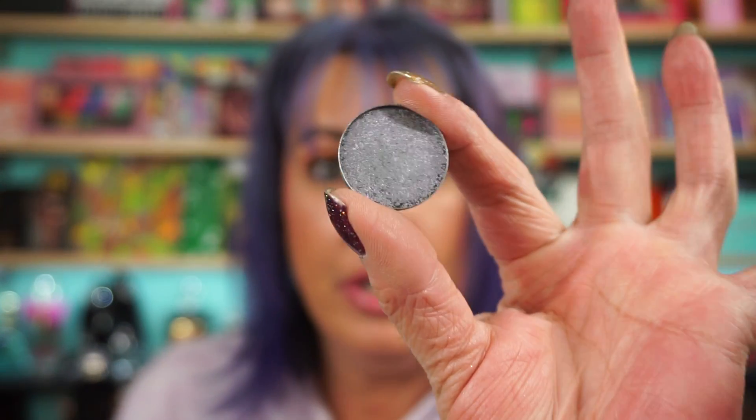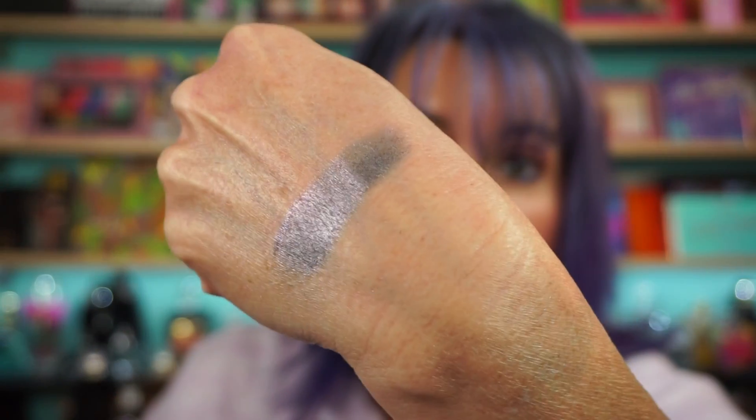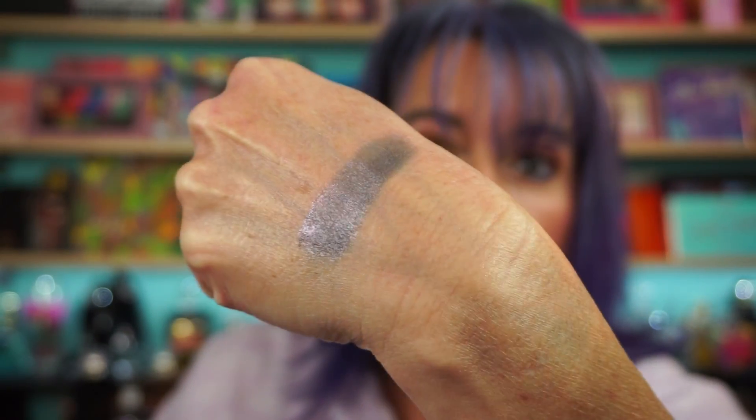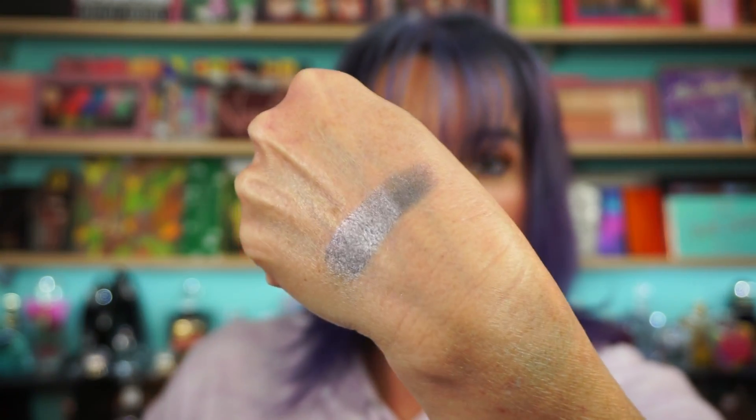The Upside Down — this one's funky looking too. Maybe a grayish purpley pink. Yeah, that's nice. Do the shift. Well, that's pretty — a purple too. Yeah, I like that one. That's a good one too. They're all good ones.